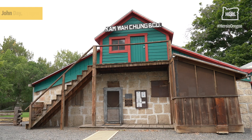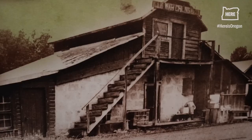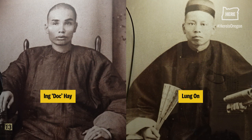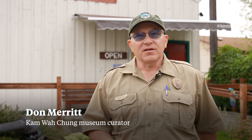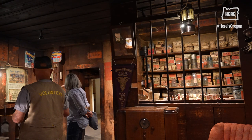Kam Wah Chung State Heritage Site is basically a museum and interpretive site for the historic Kam Wah Chung and Company building. The building itself was constructed in 1865, and in 1888 two gentlemen by the name of Lung An and Ng Da Kei actually bought the property, turned it into a general store, and named it Kam Wah Chung. In traditional Cantonese it would mean golden flower of prosperity.